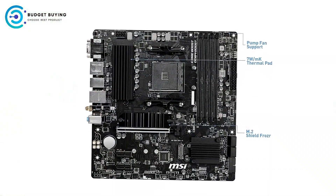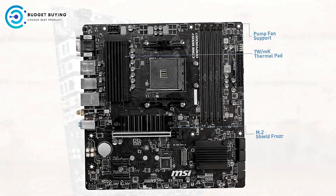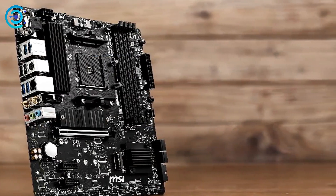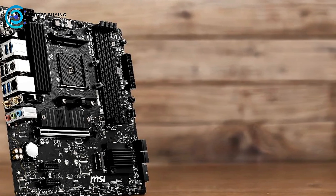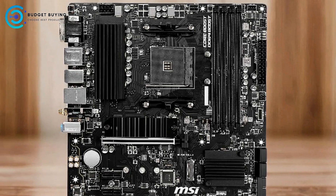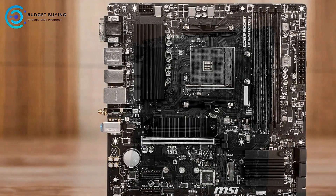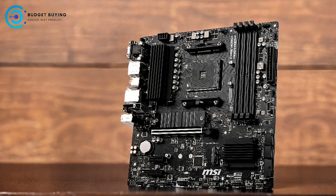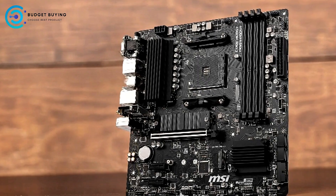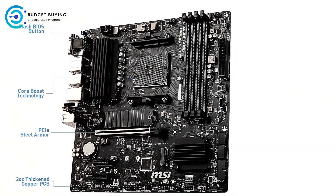Equipped with a Realtek ALC897 codec and Audio Boost technology, this motherboard delivers studio-grade sound quality, which is particularly beneficial for gamers and audiophiles requiring immersive audio experiences. The B550M Pro VDH also supports dual-channel DDR4 memory up to 128 GB with speeds up to 4,400 MHz, allowing for significant multitasking capabilities and smooth performance in memory-intensive applications.